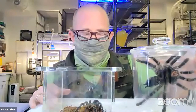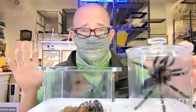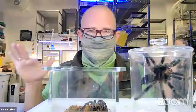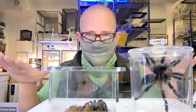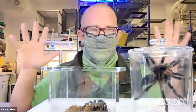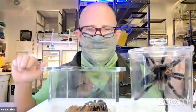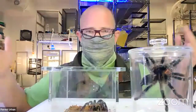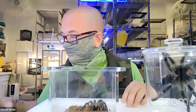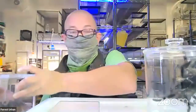A tarantula will rear up on her hind legs as if to say: don't mess with me, I have these gigantic fangs. They also use their hairs to sense vibrations when they're down in their burrows. All of these sensory hairs relay information to their nervous system — what they can smell in the environment, whether something is coming towards them or away, detected through vibrations the air gives off.